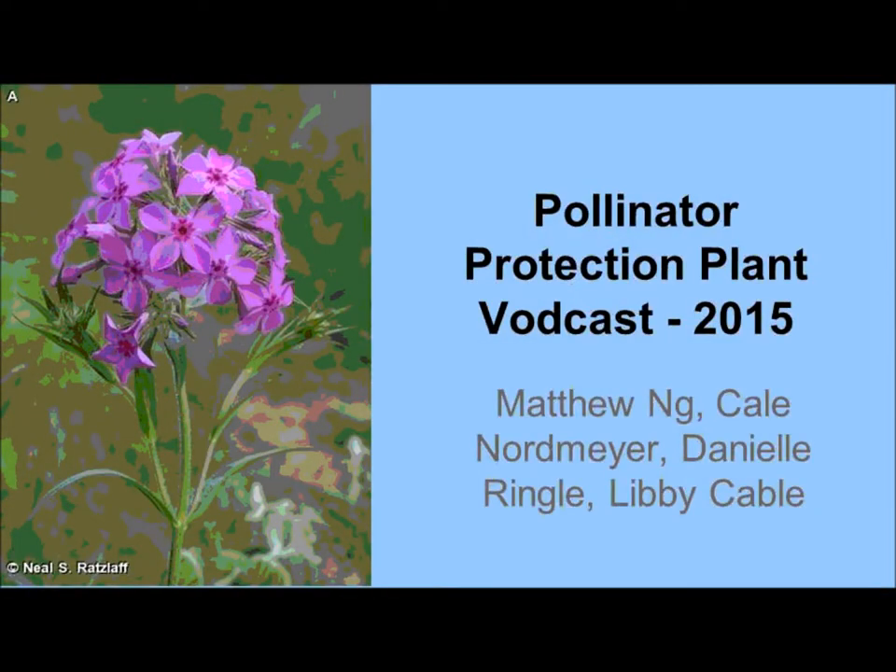Hello, thank you for watching this plant vodcast on Prairie Phlox, created by University of Minnesota students in Hort 4850, Pollinator Protection in Managed Landscapes.